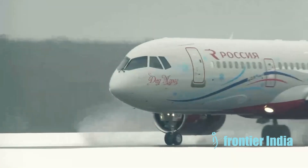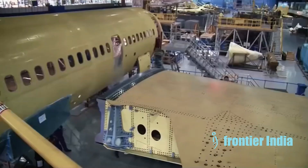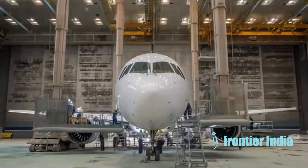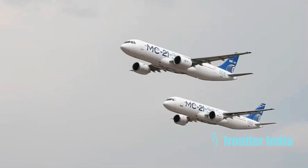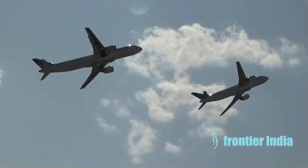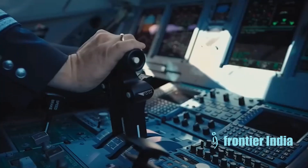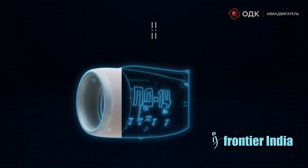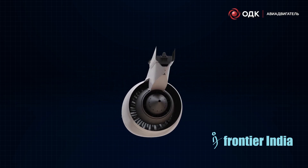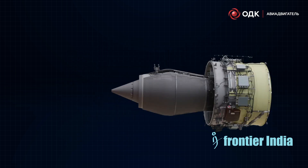Here are some key details about the engines used on the Irkut MC-21. The MC-21 is offered with a choice of two engine options. The Pratt & Whitney PW-1400G advanced geared turbofan engine provides up to 5% better fuel efficiency over older engines and is based on the PW-1000G engine family. The Aviadvigatel PD-14 is a modern turbofan engine designed specifically for the MC-21, using composite fan blades and other innovations to increase efficiency.